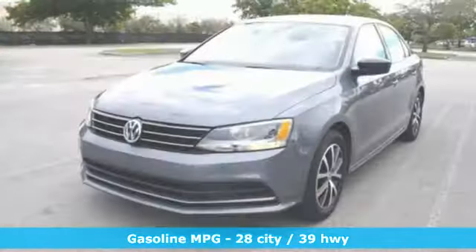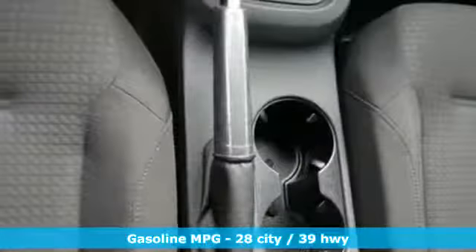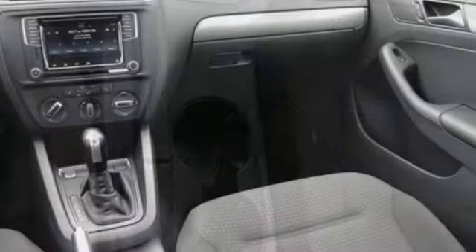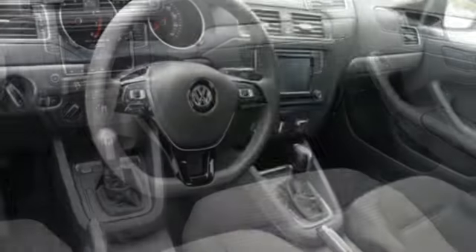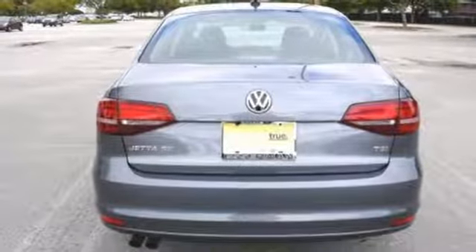And get ready for an impressive combination of features: streaming audio, power heated mirrors, front heated bucket seats, wireless phone connectivity, manual tilting steering column, turbo inline four-cylinder engine, aluminum wheels, gas pressurized shocks, and automatic transmission.